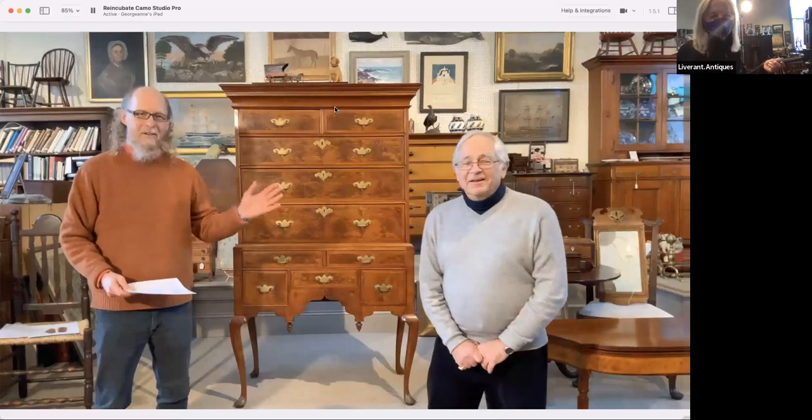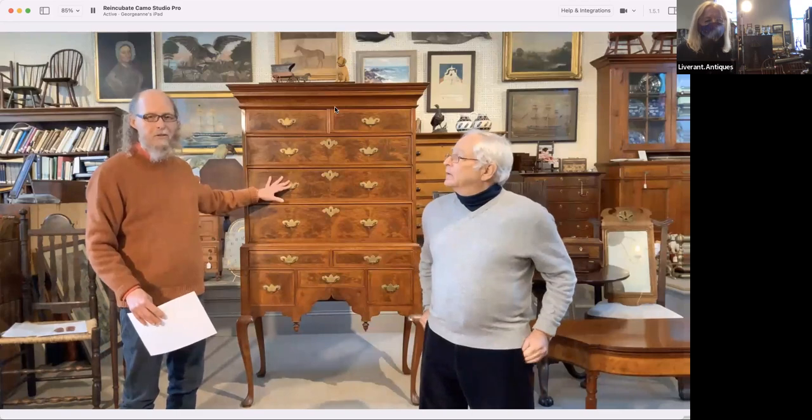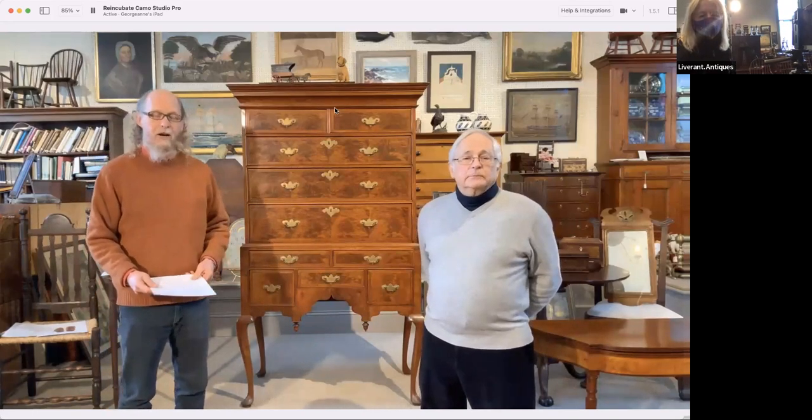Hi everyone, welcome. Glad you can make it. Thanks for joining us on our maiden virtual Zoom voyage. In talking about the high boy that we have here — which is a Queen Anne walnut veneer high boy made in coastal Massachusetts around 1730 to 1740 — I thought we would get into the history of veneer and where the uses of veneer came from.